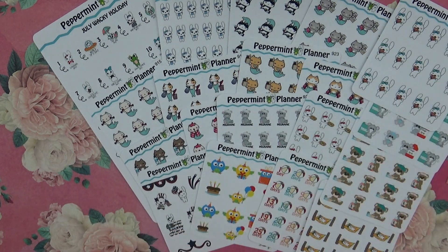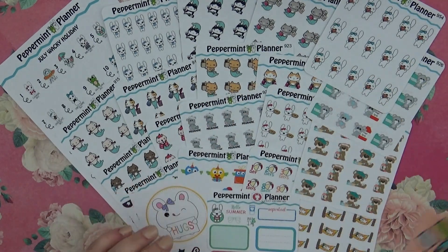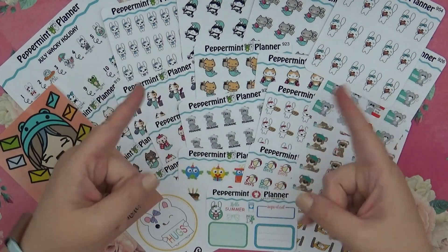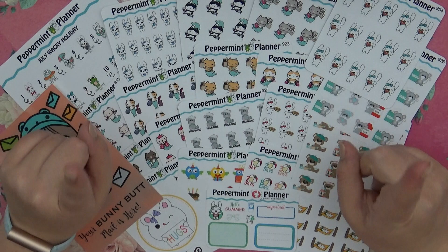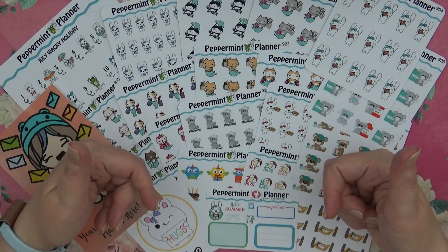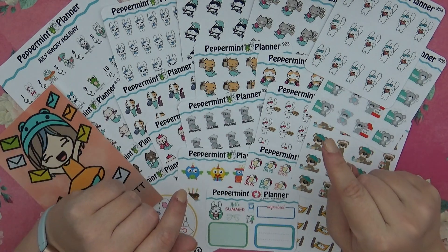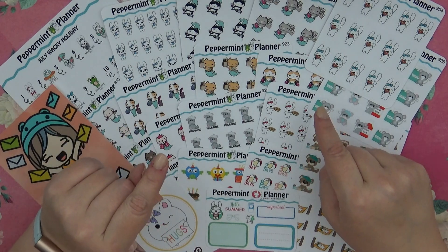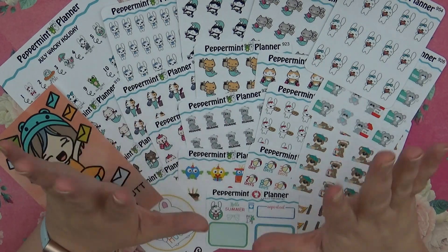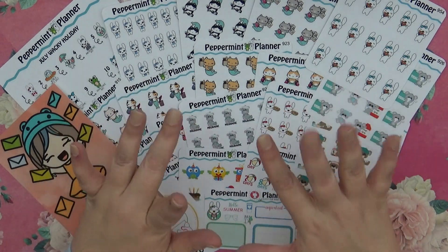All the awesome stickers laid out, and we have the freebies and that cute little card as well. I hope that you enjoyed this haul — go check out Peppermint Planner if you haven't already. Subscribe down below, give me a thumbs up if you enjoyed this video, and click that little bell so you get all the notifications. Check me out on Facebook, Instagram, and Twitter — it's all 'A Date Paper Co' as well. Hope you go check out the shop and hope you all have a wonderful week, bye guys!